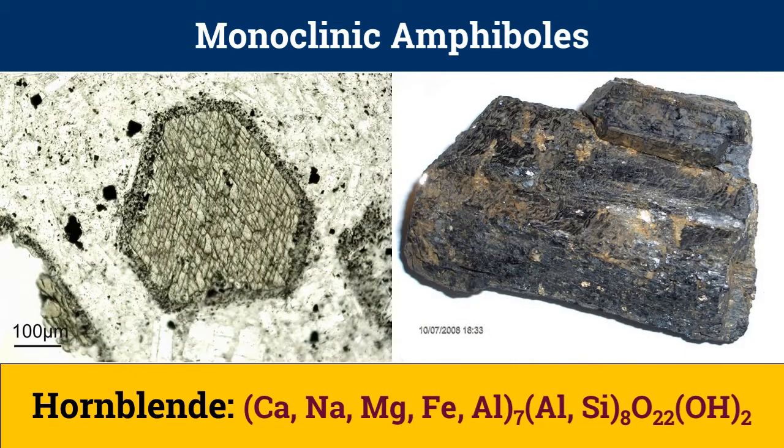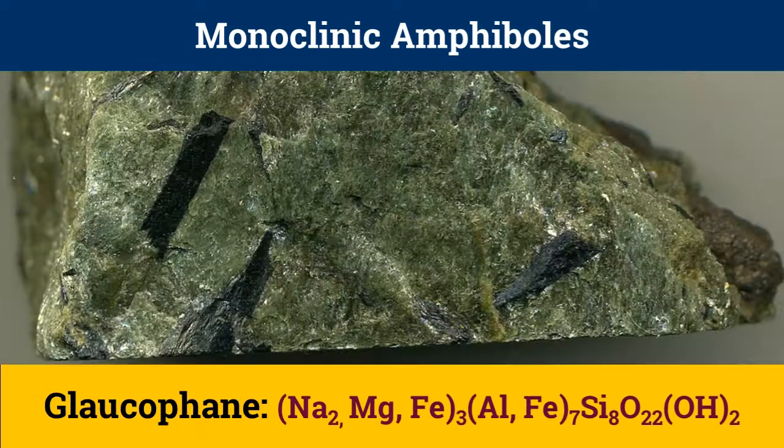Hornblende is also a monoclinic calcic amphibole with complex and highly variable chemistry. Hornblende occurs as a primary mineral in acidic and intermediate igneous rocks, and is also common in metamorphic rocks derived from these igneous rocks, such as hornblende schist and amphibolite. Another amphibole, glaucophane of the glaucophane-riebeckite series, is an alkali amphibole, and glaucophane is the iron-poor end member of the series.